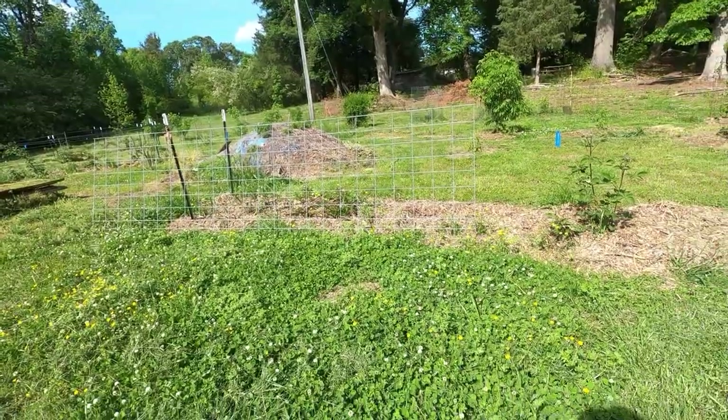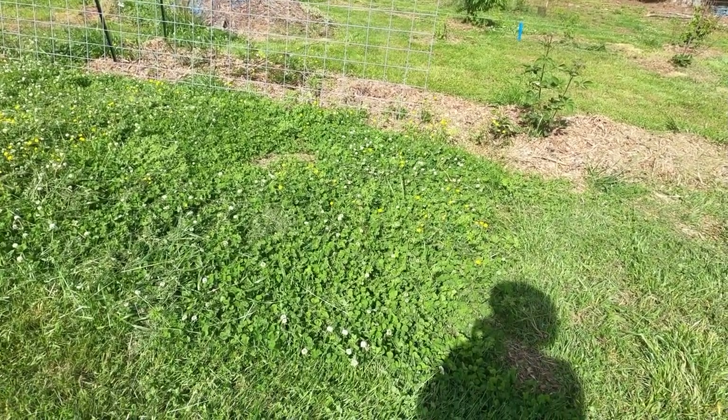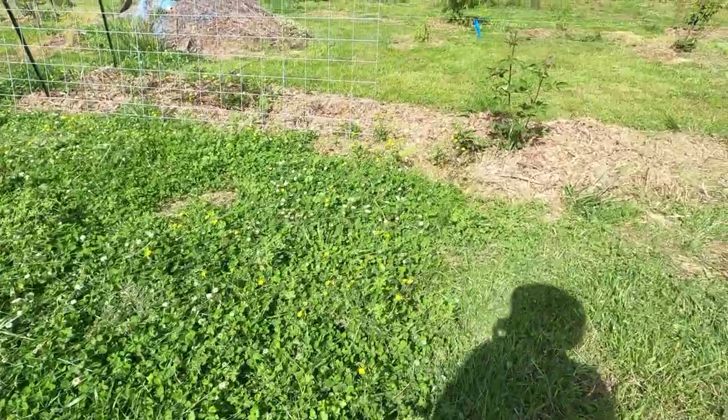Let's start out in the food forest area. I have tried to encourage clover — we've sown clover — so where we have a stand of clover, the bees love it. It's good for the soil, so we try to leave that.